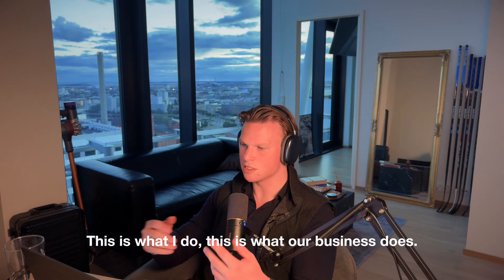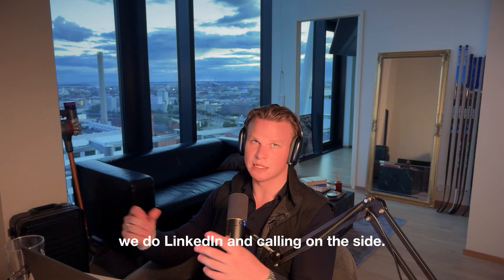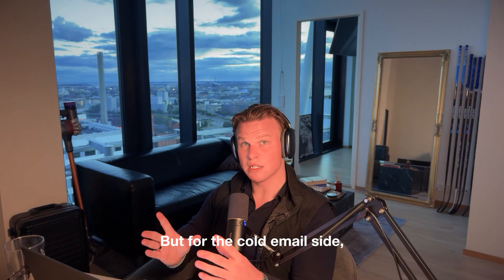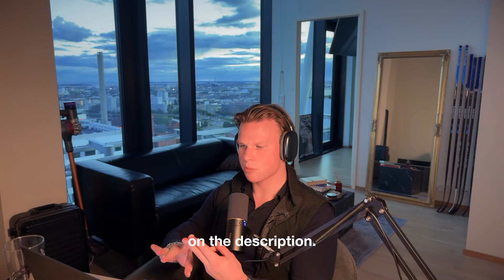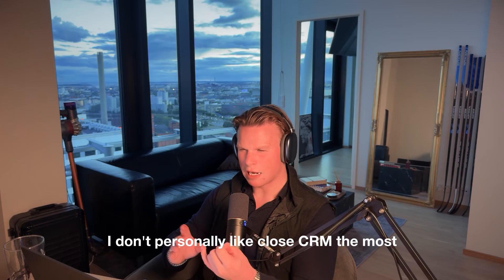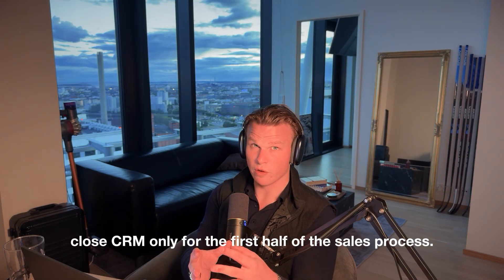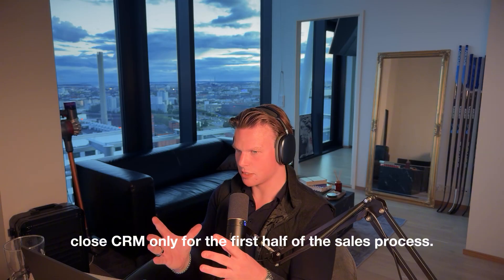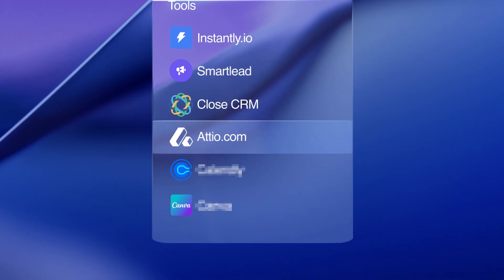On the sales side, we use CloseCRM for calling. I don't personally like CloseCRM the most, which is why we decided to use it only for the first half of the sales process — calling plus booking a meeting. But after the meeting is booked, I like to run the latter half of the sales process on Attio.